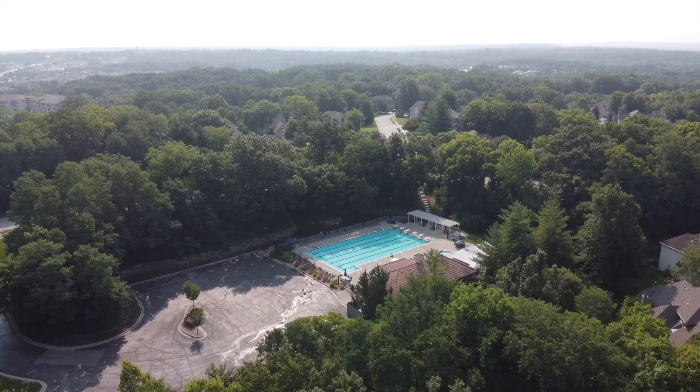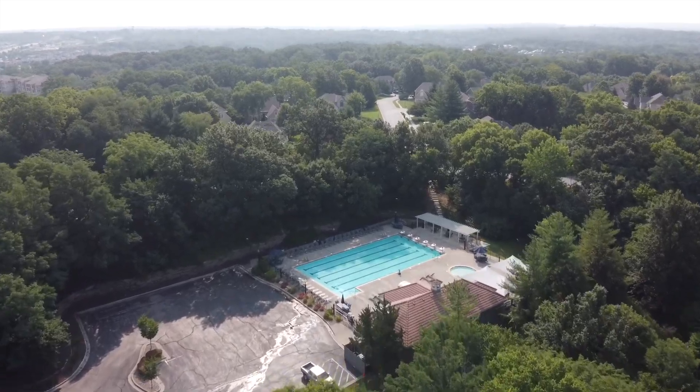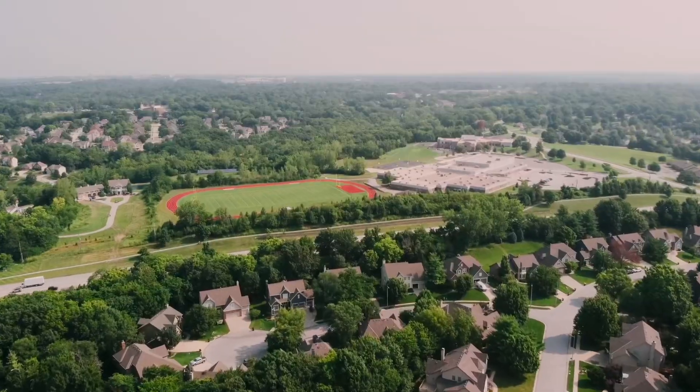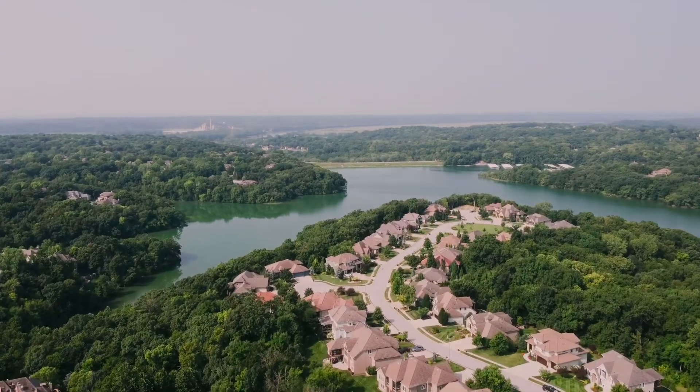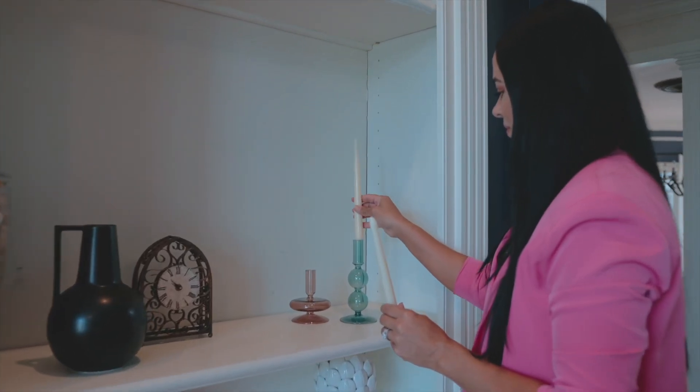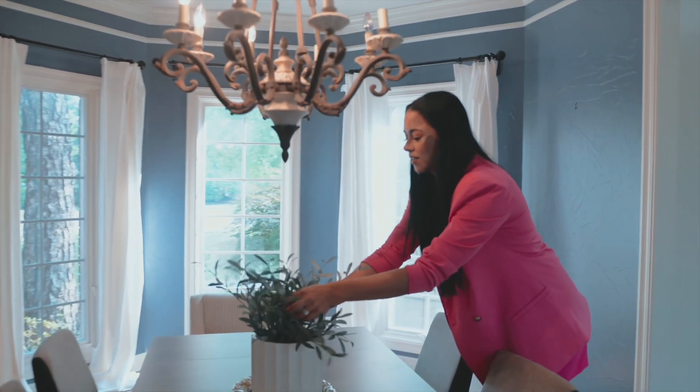There are so many amazing amenities at Rees Lake: two pools, pickleball courts, playgrounds, a walking trail, beautiful views of the lake, and much more. Make this dream residence your reality and experience the finest in Parkville living.